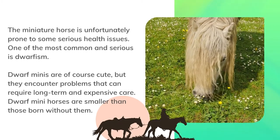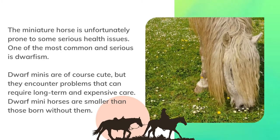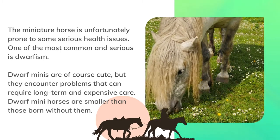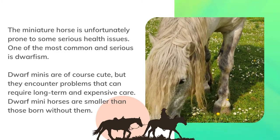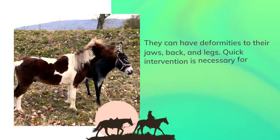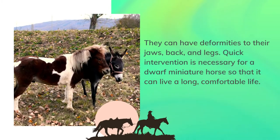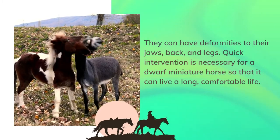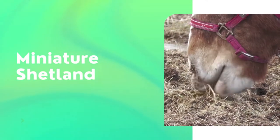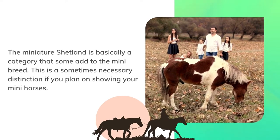The miniature horse is unfortunately prone to some serious health issues. One of the most common and serious is dwarfism. Dwarf minis are of course cute, but they encounter problems that can require long-term and expensive care. Dwarf mini horses are smaller than those born without dwarfism and can have deformities to their jaws, back, and legs. Quick intervention is necessary for a dwarf miniature horse so that it can live a long, comfortable life.